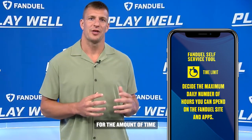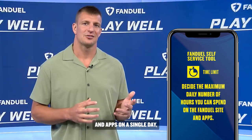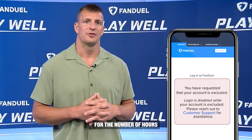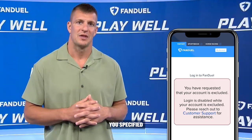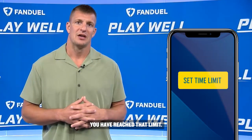Once you set a time limit for the amount of time you want to spend on the FanDuel site and apps on a single day, you will only be able to log in to your FanDuel account for the number of hours you specified and will be blocked from logging in once you have reached that limit.